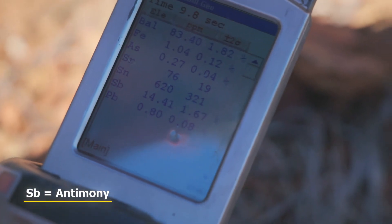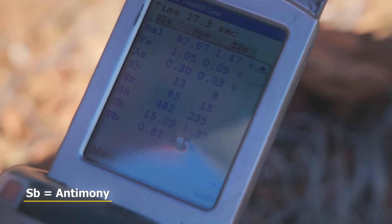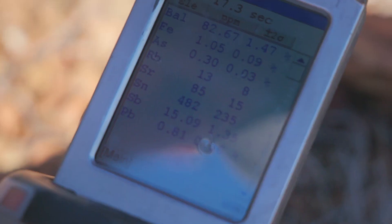It's saying 14.6% antimony, and that'll go up and down as it calculates more — the longer you read it, the more accurate it gets. This one's reading about 15% antimony on the portable XRF, which is a good sign of what's underneath.